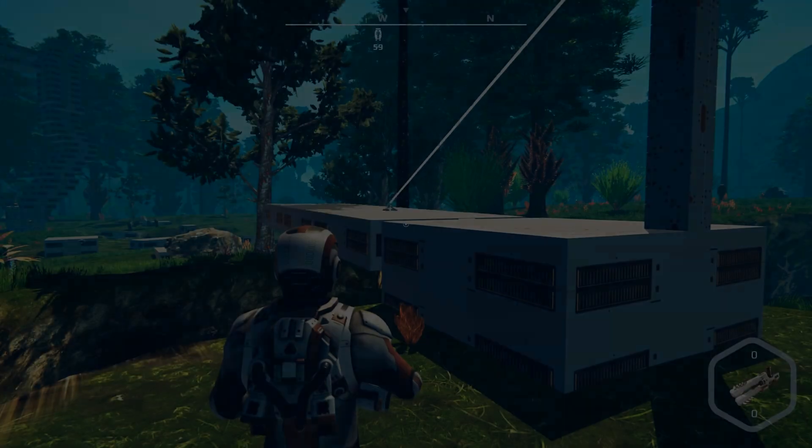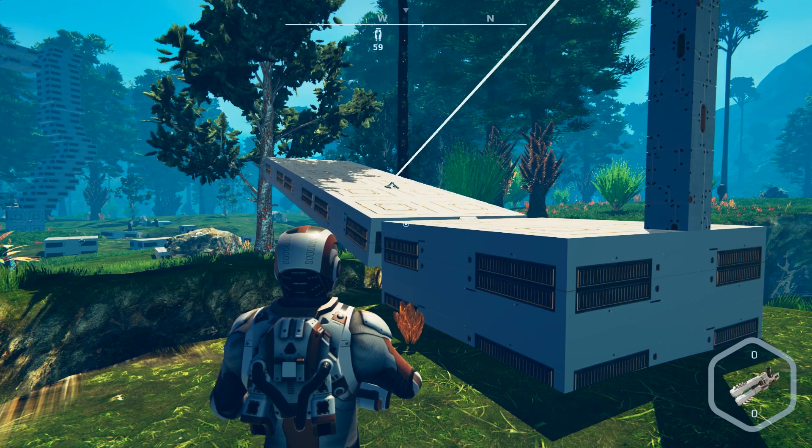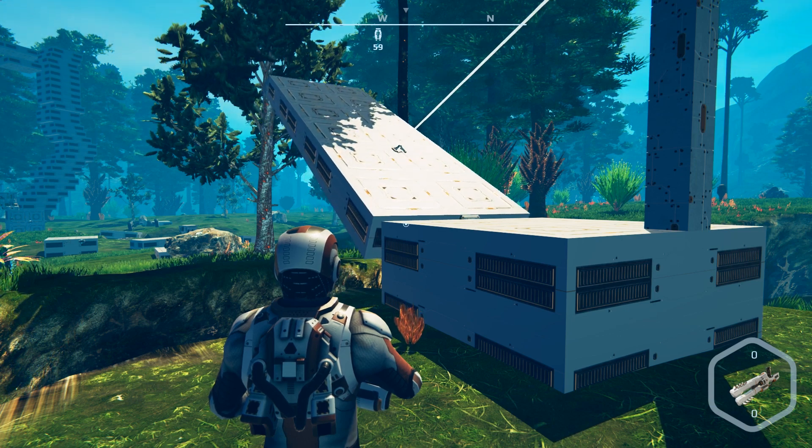Obviously there are other ways the winch can be utilized, such as this drawbridge. We're pretty sure you're going to blow our minds with your creativity, Nomads. Can't wait to see the madness!